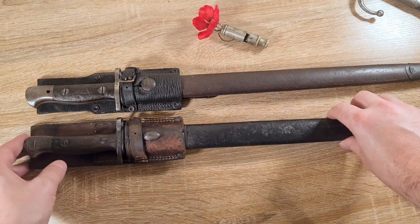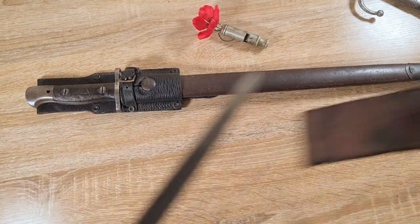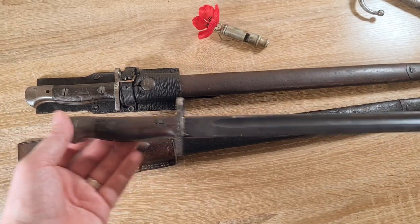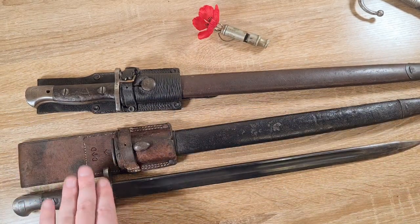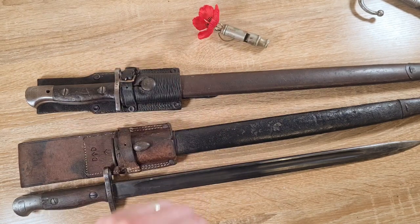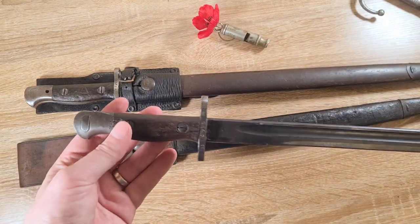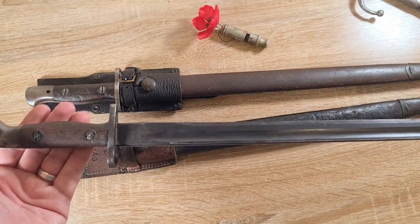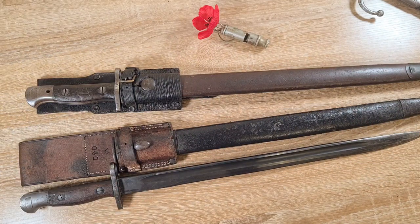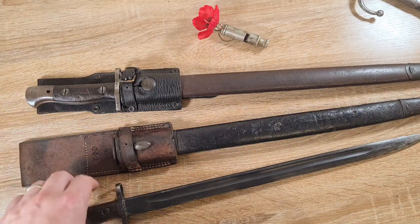The British at the time were using the Short Magazine Lee Enfield, and with the Short Magazine Lee Enfield they were using the Pattern 1907 bayonet. I'm sure you've seen these before - I've done quite a few videos on them and I'm quite fond of them. The two I have here are one Australian and one New Zealand. The Short Magazine Lee Enfield was a shorter rifle, and they compensated for this by having a very long one-sided blade, which is actually styled after the Japanese Type 30 bayonet. Pretty much all the British forces were using these - the British themselves, the Australians, and the Kiwis.